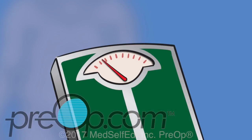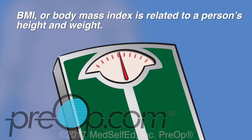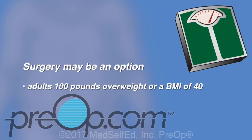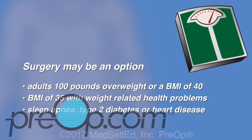Recommending surgery as an option is commonly based on a person's BMI, or Body Mass Index, which is related to a person's height and weight. Surgery may be an option for adults that are 100 pounds overweight or have a BMI of 40. Surgery may also be advised for a BMI of 35 if there are weight-related health problems, such as sleep apnea, type 2 diabetes or heart disease.